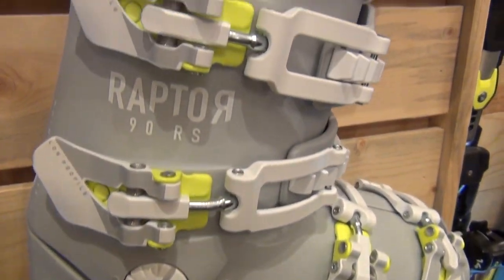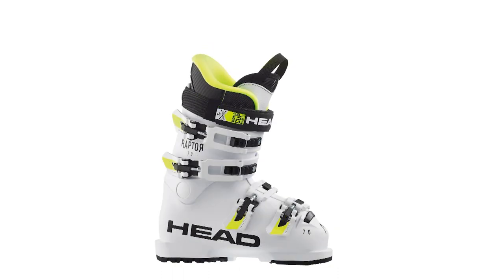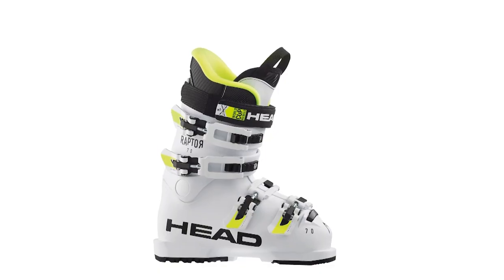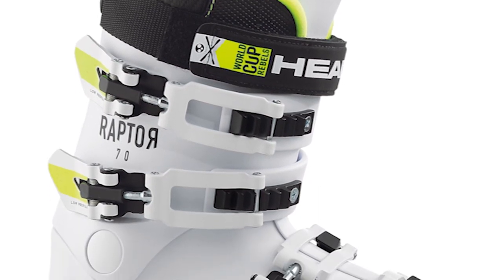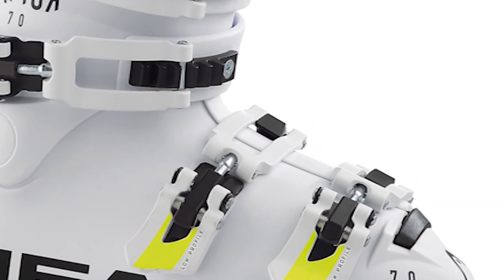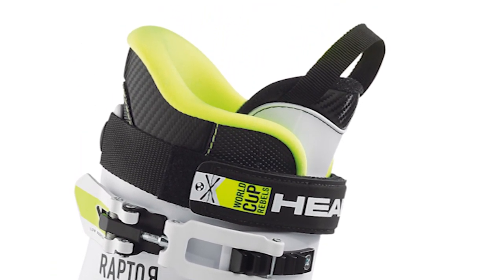In the junior line of Raptor boots, we have the RS 90, the RS 80, and then the redesigned RS 70 and 50. We also make a very small junior boot called the Raptor 40. The redesign on the 70 and 50 is really putting together everything we've built into the adult boots and putting it in a more junior model. The shell itself is based off the design of the adult Raptor, which flows into the 80 and 90 boot, and the liner itself is completely redesigned with a lot of attention to detail, making sure it completely fills the shell and we get a true out-of-the-box fit when the junior tries on the boot for the first time.